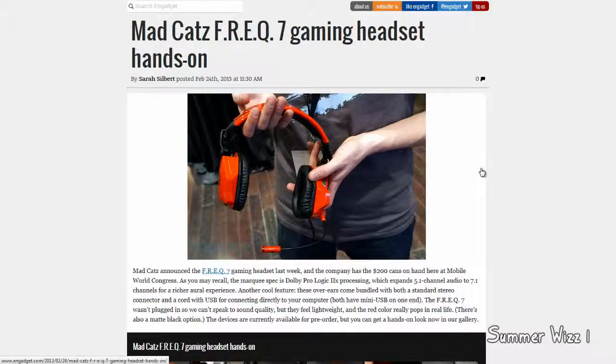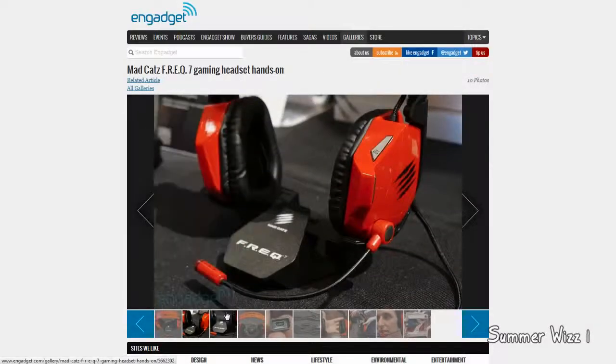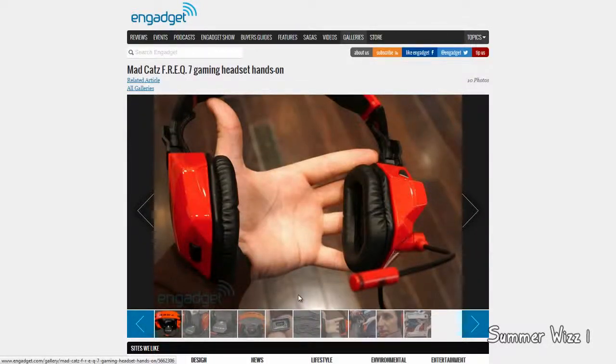It's lightweight, I guess. Overall, it looks pretty decent. It's just so weird — it looks kind of comfortable, but I'm not sure. I mean, after a long time it will definitely hurt your ears, so I don't know.